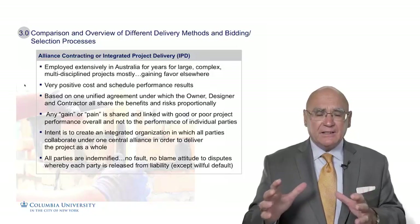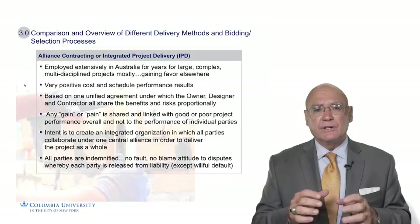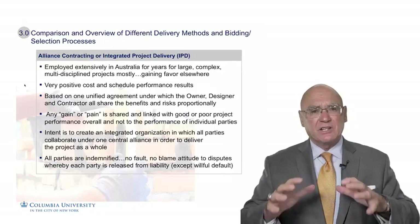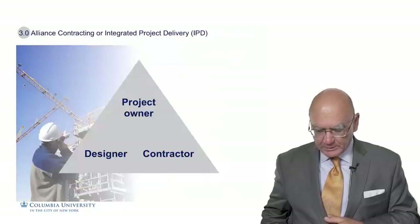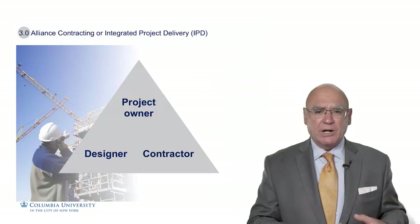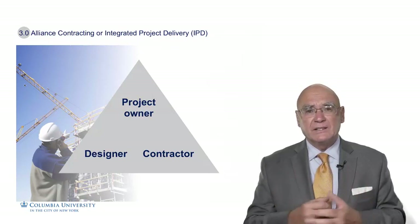The idea of having an indemnification has been a very successful criterion in Australia when using Alliance projects, and is really key to yielding that success where all parties can feel comfortable with one another. The structure is very simple: you have one entity — the project owner, the project designer, and the project contractor — all together as one entity. There are no interfaces; they're just one solid team.